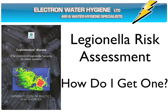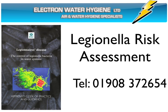Our Legionella risk assessment and water hygiene programs have been developed in accordance with the guidelines and recommended practices issued by the UK Health and Safety Executive, L8, and the Health and Safety Commission. All work is carried out in accordance with quality assured procedures and in full compliance with national legislation and guidelines for preventing Legionnaires disease.